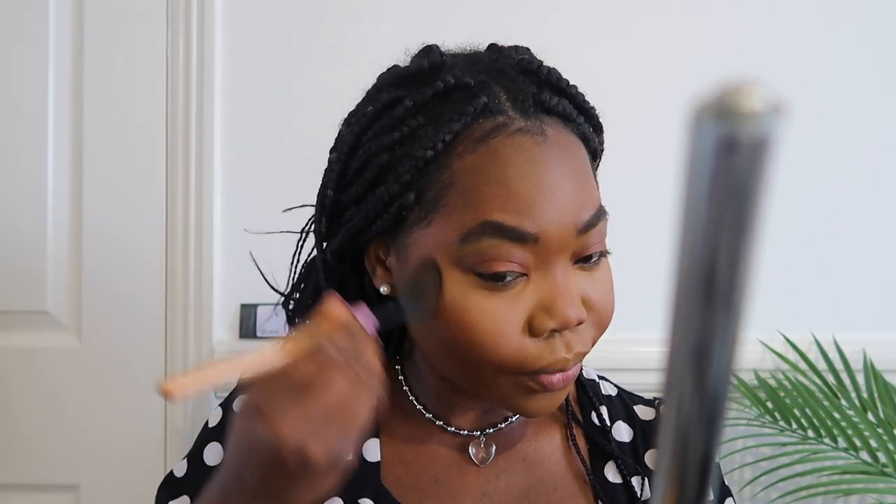I go in and use my Black Up highlighter — it's got four different shades and it's just my favorite. I'm not gonna pick too much because we don't want to overdo it on an everyday look. You don't need an excess amount — it's just to bring a little bit of shimmer to your face.